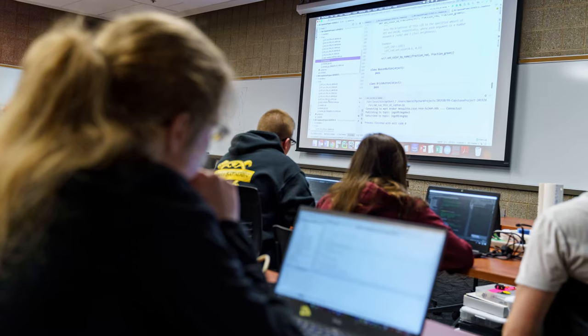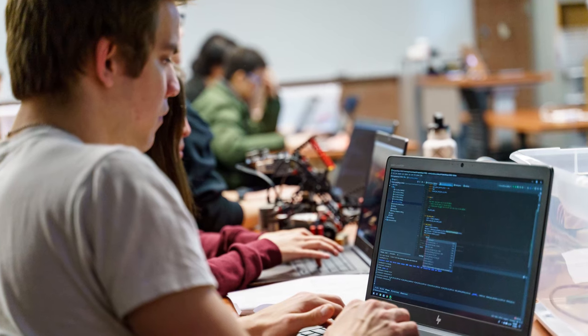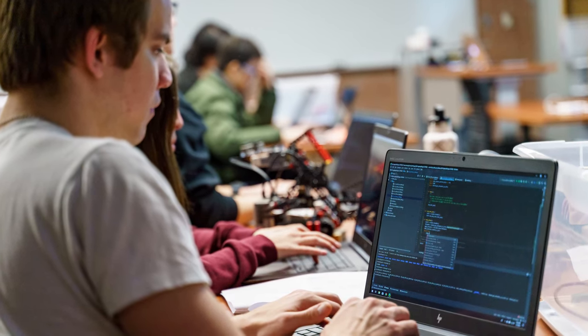So, what kind of classes will you take to become a computer engineer? First, you'll need a healthy dose of math — particularly calculus, differential equations, and some probability theory. From the computer science side, you will likely learn a couple of programming languages. These languages allow you to write code to tell computers what to do.